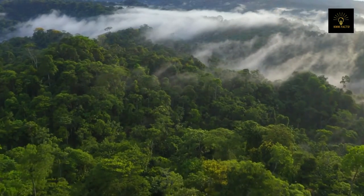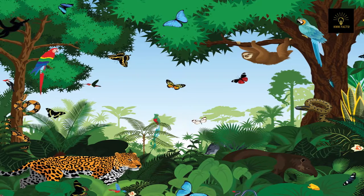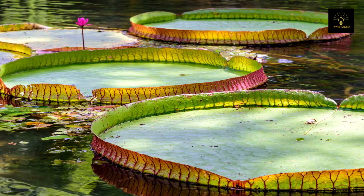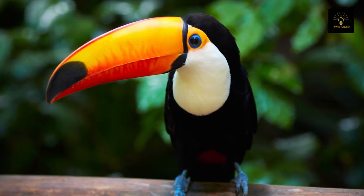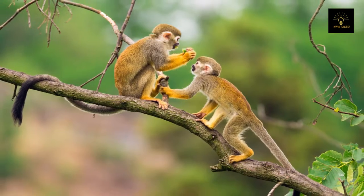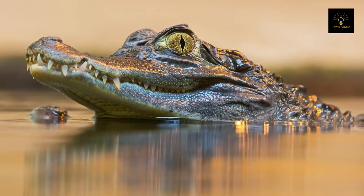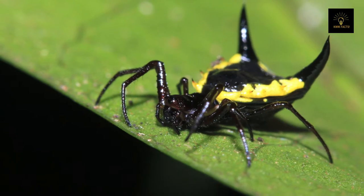Despite covering only two percent of the Earth's surface, the rainforest is home to half of the world's plant and animal species, representing at least 10 percent of the world's biodiversity. The rainforest houses more than 16,000 plant species, 40,000 fish species, 1,300 bird species, 427 mammal species, 430 amphibians, and 380 reptile species.